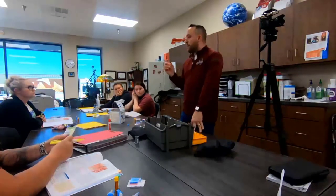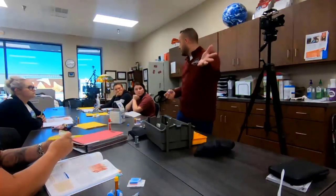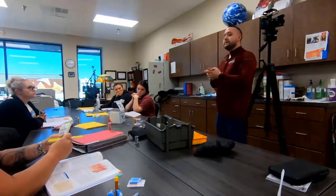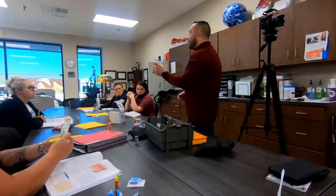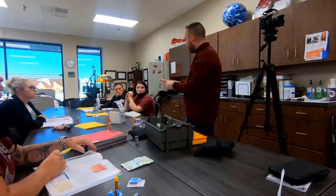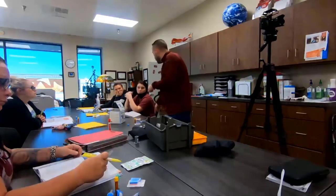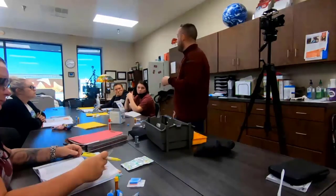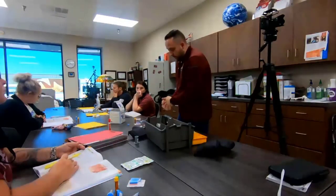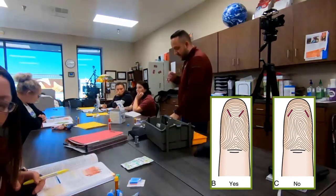How do you choose the right site and depth for capillary collection? For adults and children older than one year, dermal punctures are almost always performed on the fingertips. The best sites are the palmar surface of the distal segments of the third and fourth fingers — the middle and ring fingers.